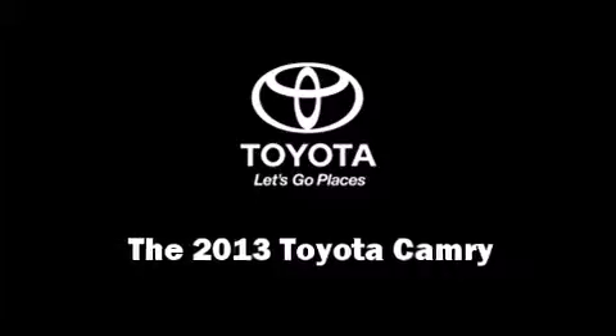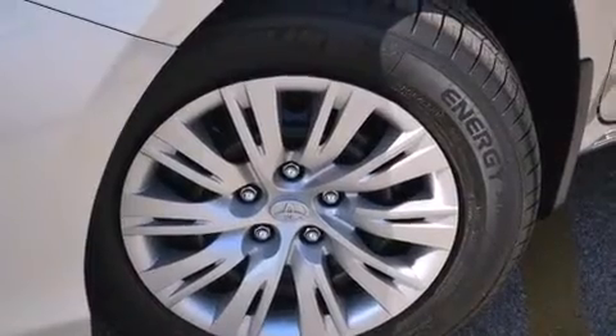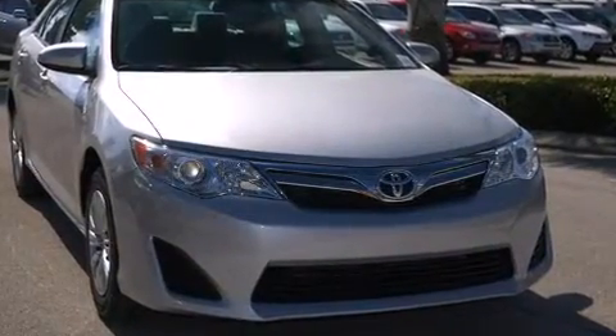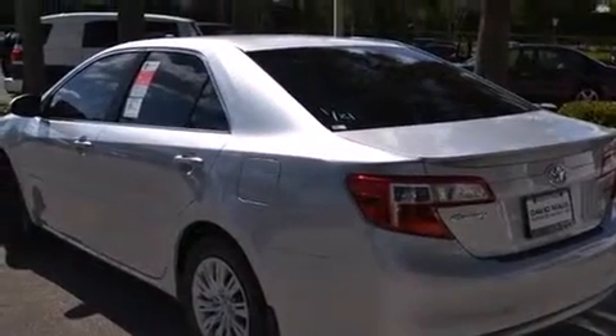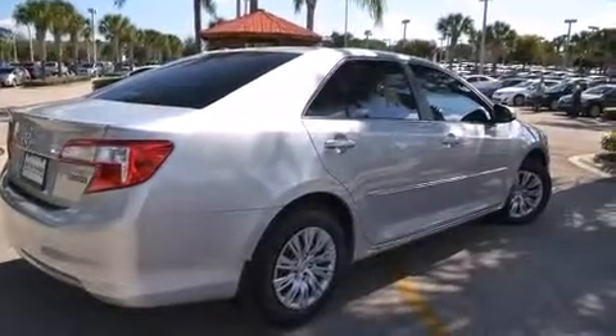You're going to love the 2013 Toyota Camry. This 4-door, 5-passenger sedan offers the features and options for which you've been searching. It features an automatic transmission, front-wheel drive, and a 2.5-liter 4-cylinder engine. Toyota prioritized practicality, efficiency, and style.